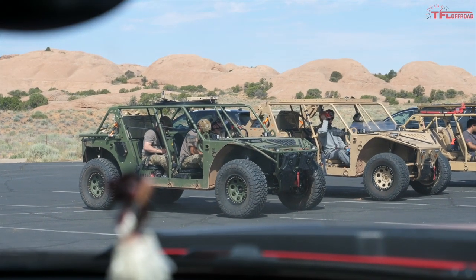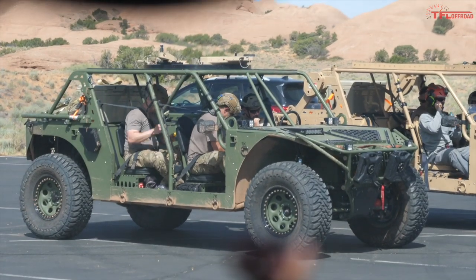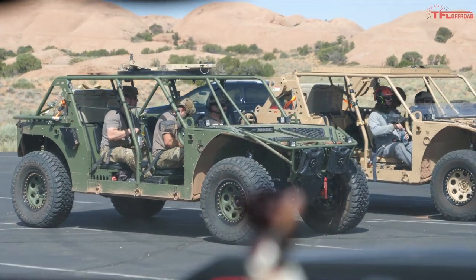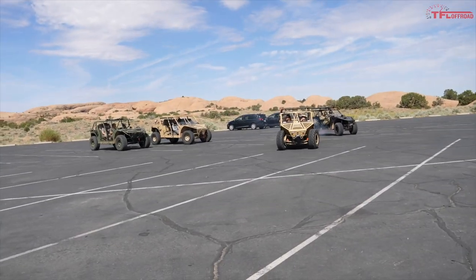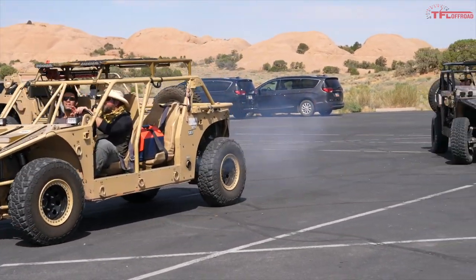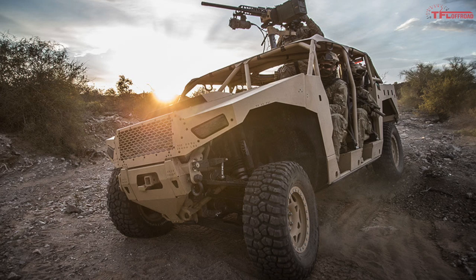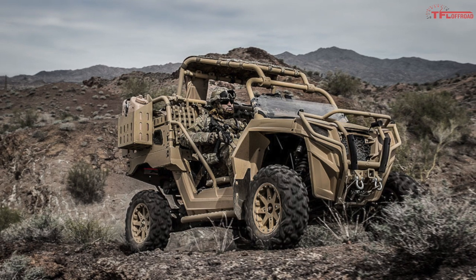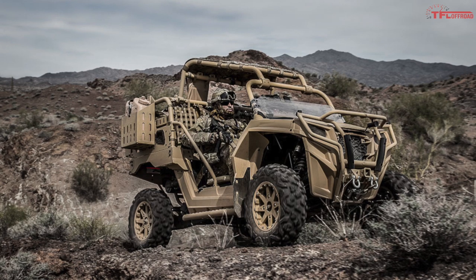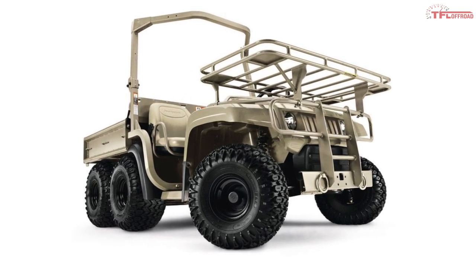On a recent trip down to Moab, Utah, TFL found some interesting-looking military vehicles in a parking lot. What exactly are these vehicles? You'll have to wait until the end of this video to find out. First, we're going to look at some of the absolute coolest military side-by-sides available on the market today. Military operations inherently involve off-roading, so many popular recreational off-road companies also offer solutions for the military.